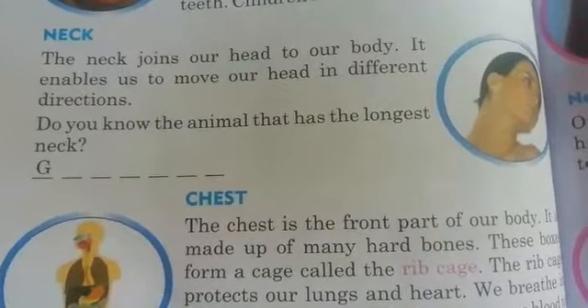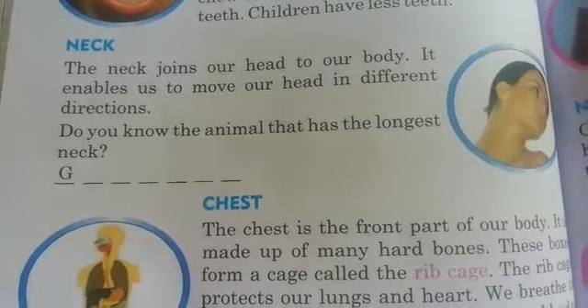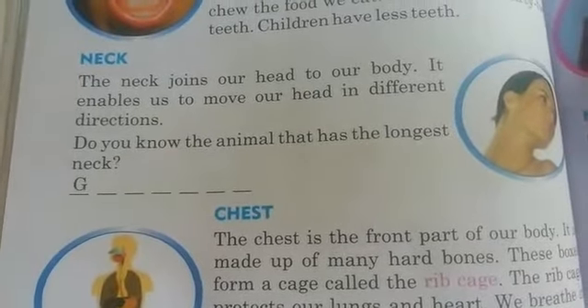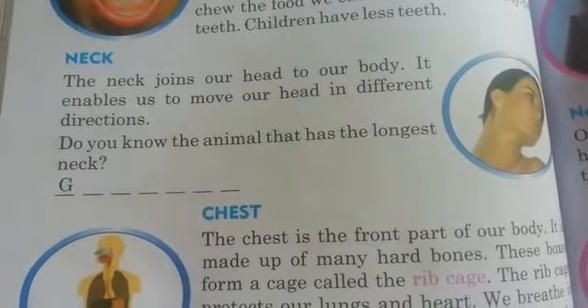Neck. The neck joins our head to our body. Mano body to head ni joint chese part indi, neck. It enables us to move our head in different directions.